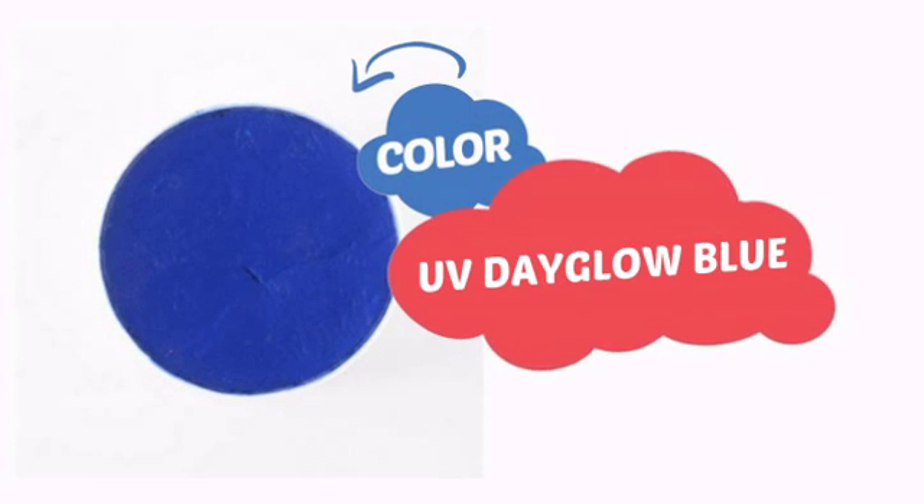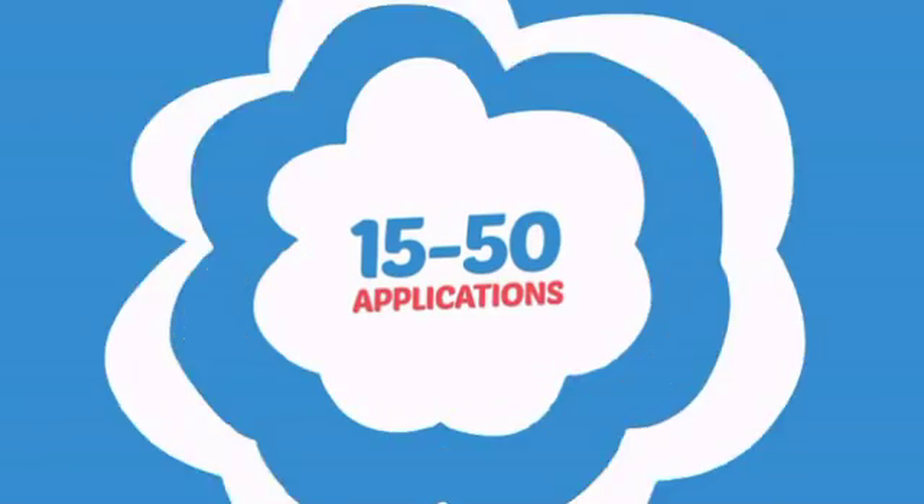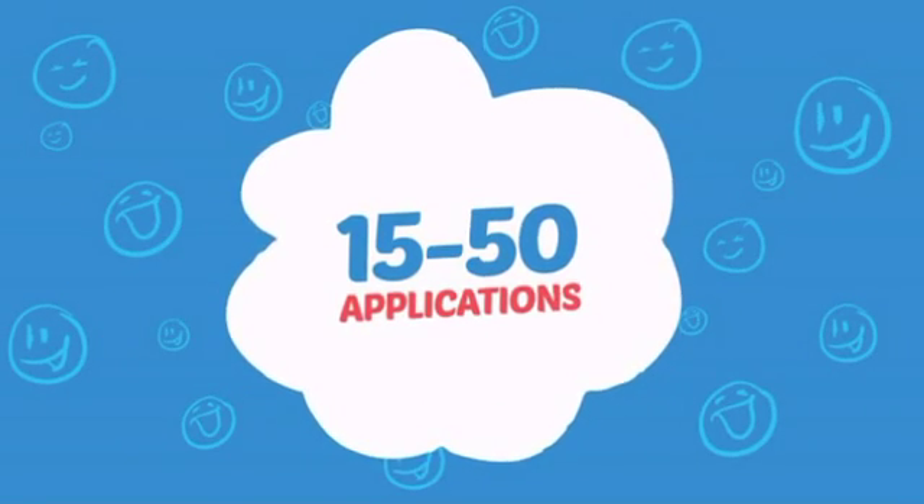With a high-quality color, it's the perfect way to get the perfect look. Wondering how many faces can it paint? How about up to 50? That's a lot of happy faces.